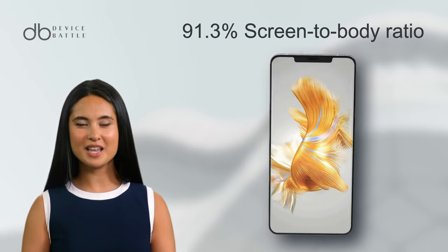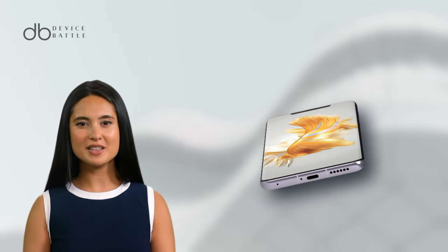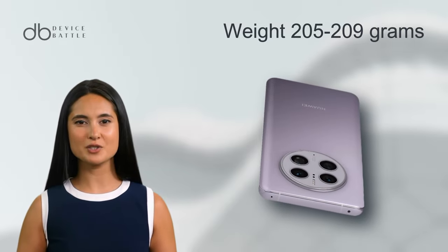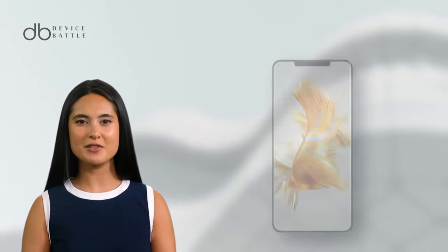It achieves a 91.3% screen-to-body ratio and a pixel density of 428 ppi. Its sleek body, weighing around 205–209 grams, is IP68 dust and water resistant, ensuring durability in various conditions.